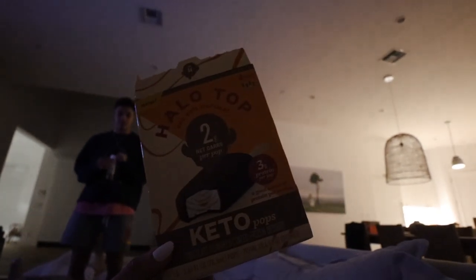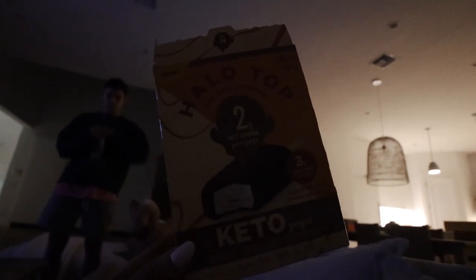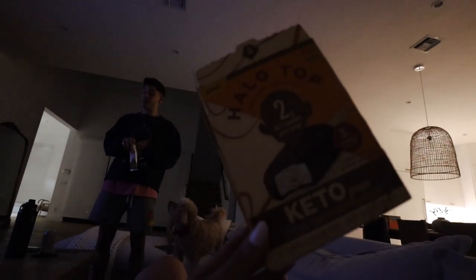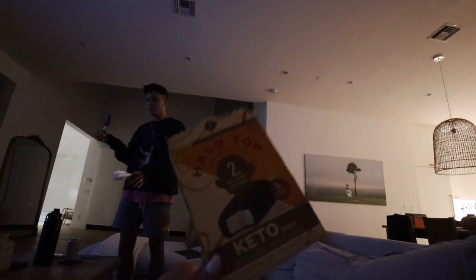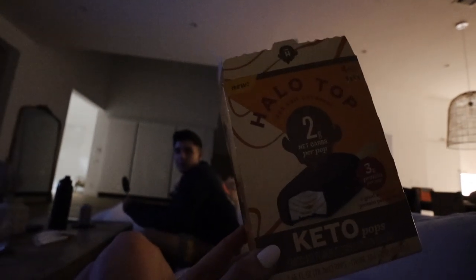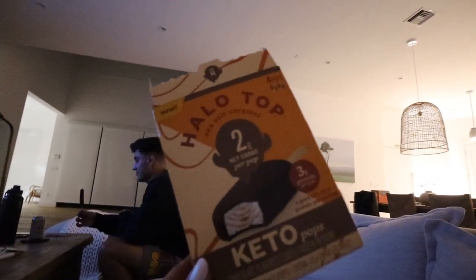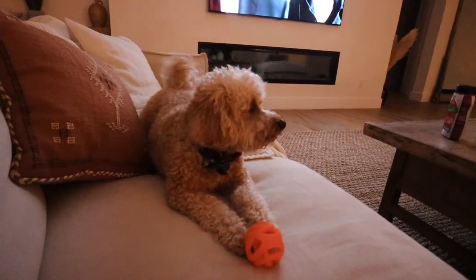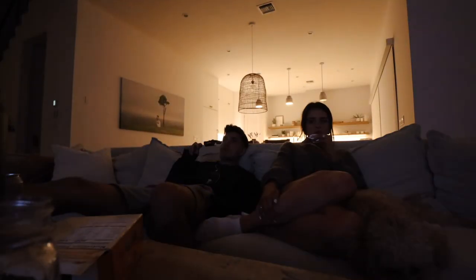This flavor is sea salt caramel — so good. They also have chocolate peanut butter, but we both think sea salt caramel is better. We get them from Publix, though they sell out all the time. We're going to keep watching Blacklist and let Milo play fetch.